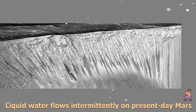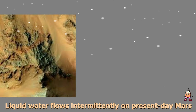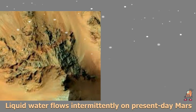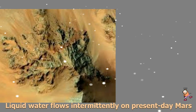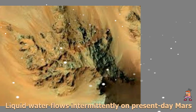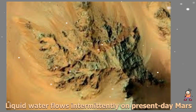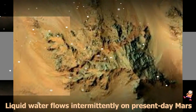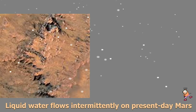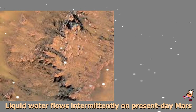On Earth, naturally produced perchlorates are concentrated in deserts, and some types of perchlorates can be used as rocket propellant. Perchlorates have previously been seen on Mars — NASA's Phoenix lander and Curiosity rover both found them in the planet's soil, and some scientists believe that the Viking missions in the 1970s measured signatures of these salts. However, this study of RSL detected perchlorates, now in hydrated form, in different areas than those explored by the landers. This is also the first time perchlorates have been identified from orbit.